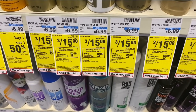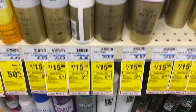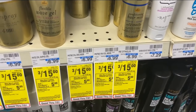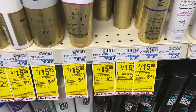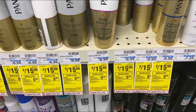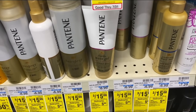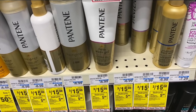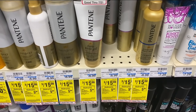My next deal: when you buy three select Pantene hair care, earn back a $5 Extra Buck. I'm going to pick up three Pantene mousse, three for $15. I'll use a $2 off $12 Pantene CRT and a $5 off three Pantene digital coupon. I'm also pairing in the Crest mouthwash deal — buy one, get a $3 Extra Buck — at $4.79, using a $1 off one Crest Scope digital coupon.